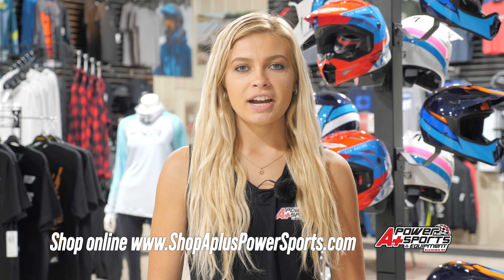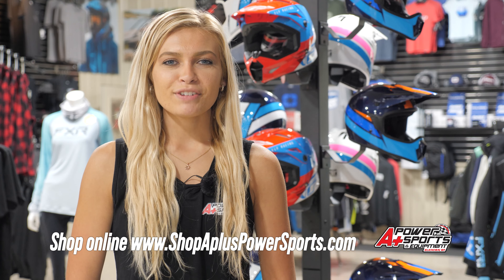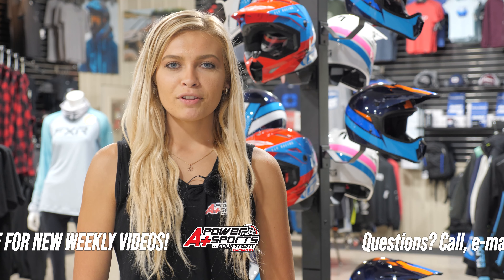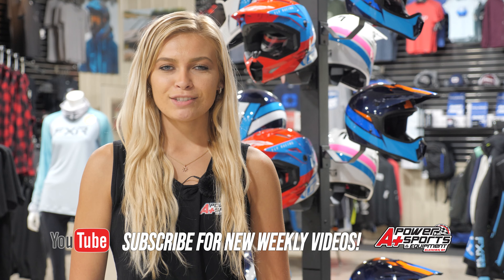You can shop our riding gear at shopapluspowersports.com or stop in at our store. If you have any questions, call us, email us, or leave us a comment in the section below. If you liked this video, subscribe to our channel to stay updated with our newest videos. Thanks for watching.